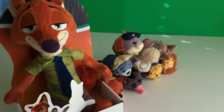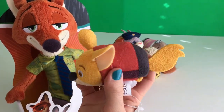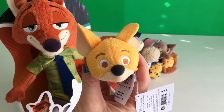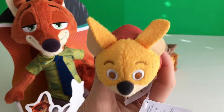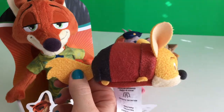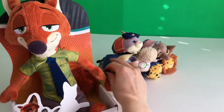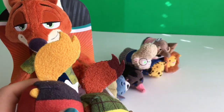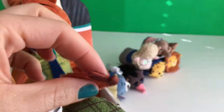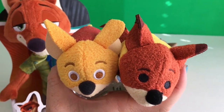And the last character — we have Finnick. Finnick is Nick's friend. His eyes are open. Cute. And his tail is like Nick's but it doesn't have the color tip. Let me show you them together. Check it out — so they're the same, different colors. And Nick has a darker color tip. Their faces are kind of similar. That's funny.